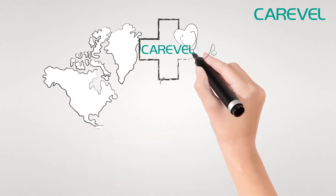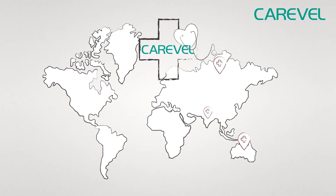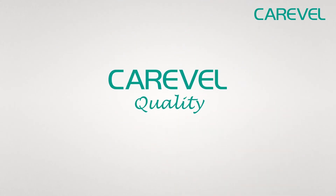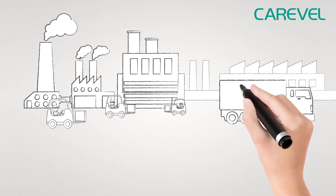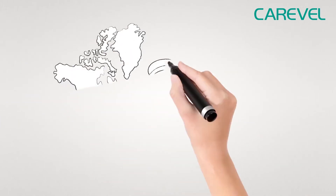Carewell is the trusted solution partner in the healthcare industry in over many countries, with products on a wide spectrum ranging from beds to stainless steel products. Carewell quality means reliability, excellent service, and the efforts of everyone to become better and better and always go the extra mile.